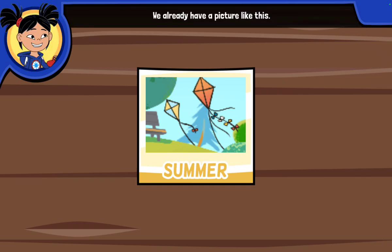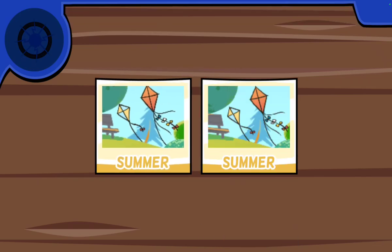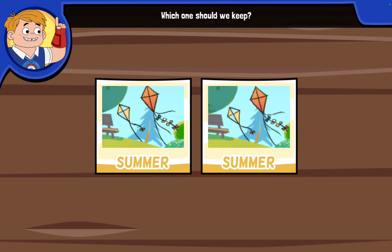We already have a picture like this. Which ones should we keep? Tap on the photo you like best.